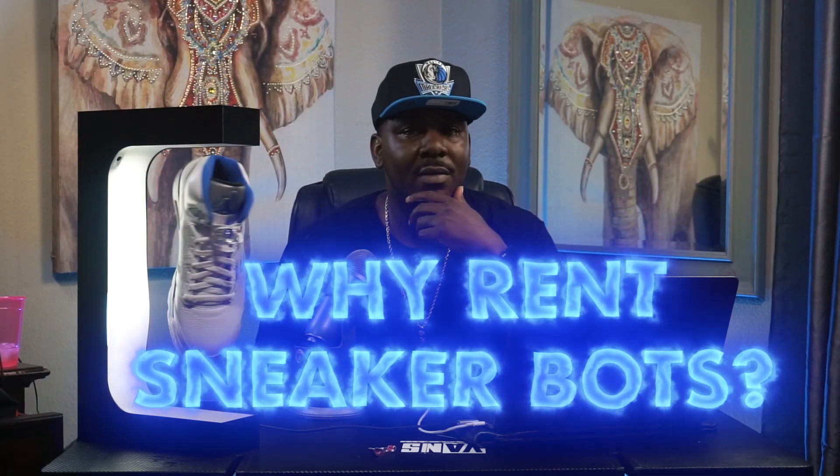First we must ask: why should we even rent a sneaker bot? The main reason I suggest renting is because it's a lot cheaper than actually purchasing a bot. Even if you do have thousands of dollars to drop on a bot right now, I still advise you to rent first so you can see how it works and see if that's even the right bot for you. Renting is not only cheaper, but it gives you the option to try different bots and see which one works for you.